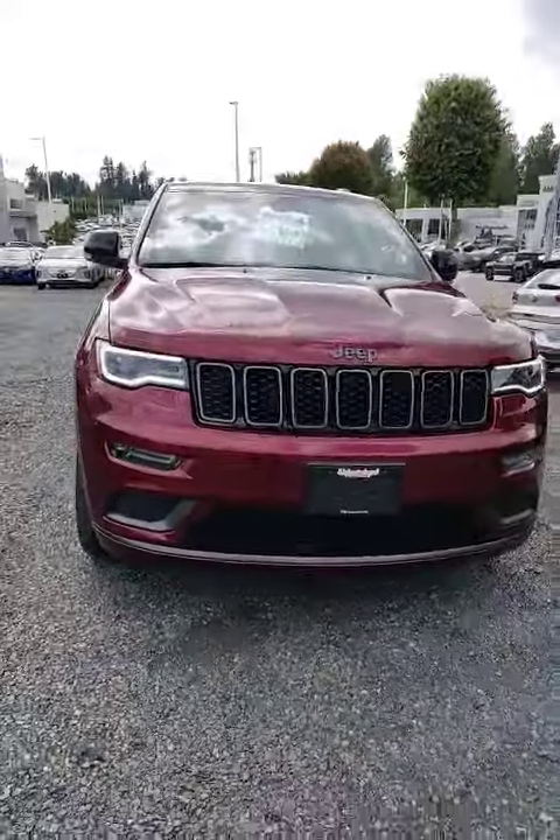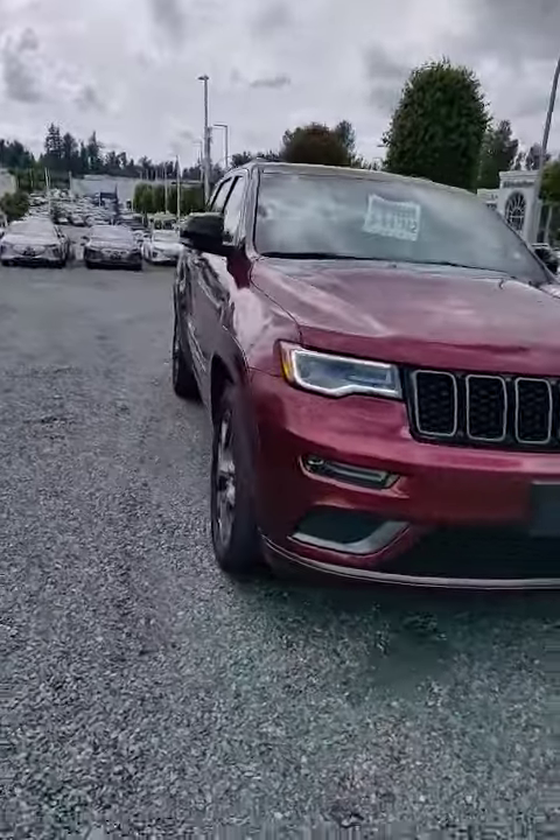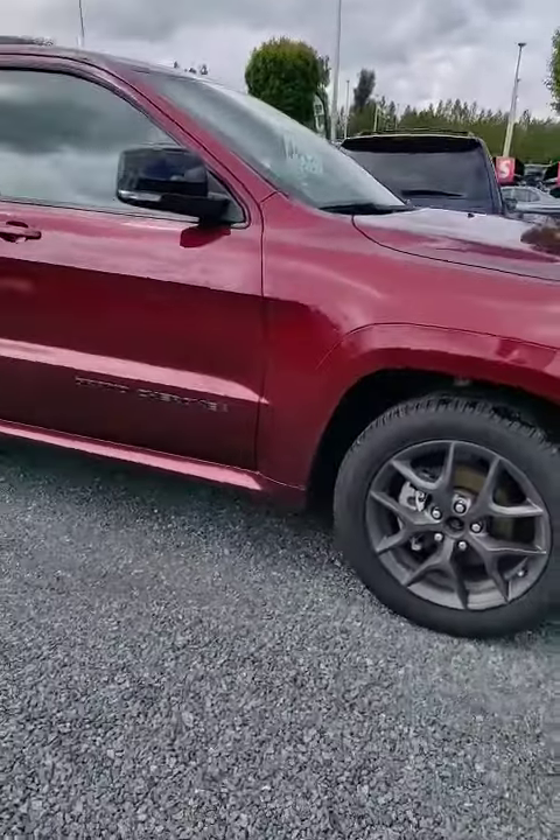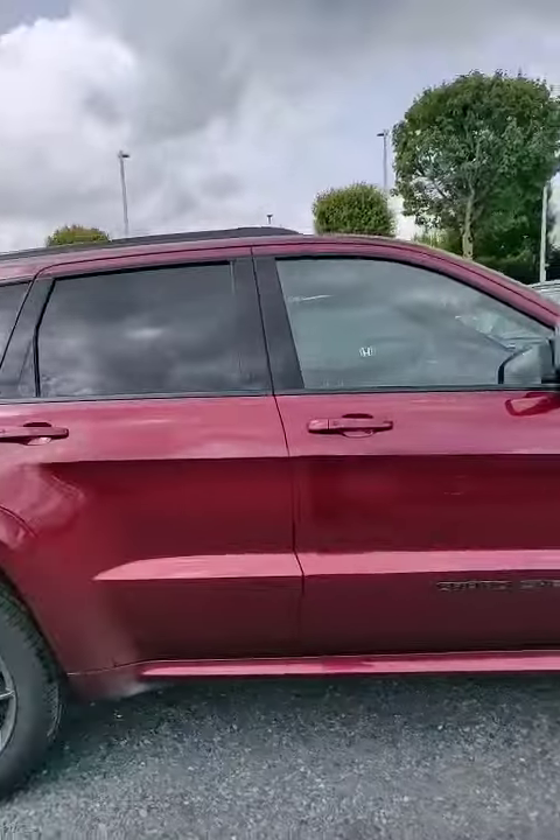Hi there, it's Steven Liu of Abbotsford Hyundai. We have here behind me the 2019 Jeep Grand Cherokee Limited X. Let's swing the camera around here. As you can see, this vehicle is amazingly well equipped, and the Limited X is an amazing body style.